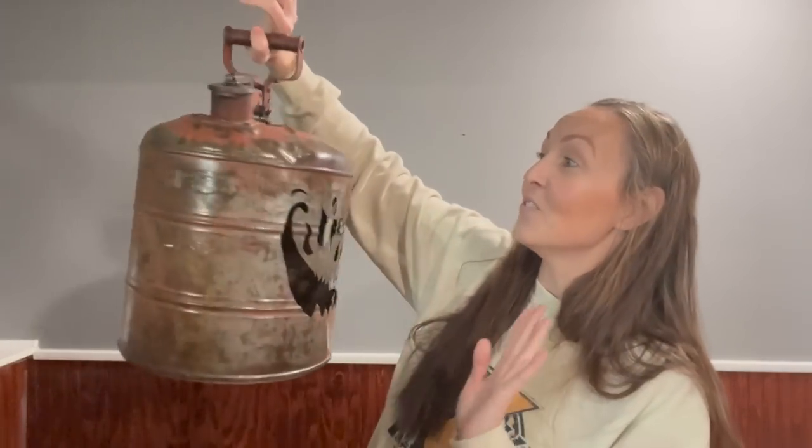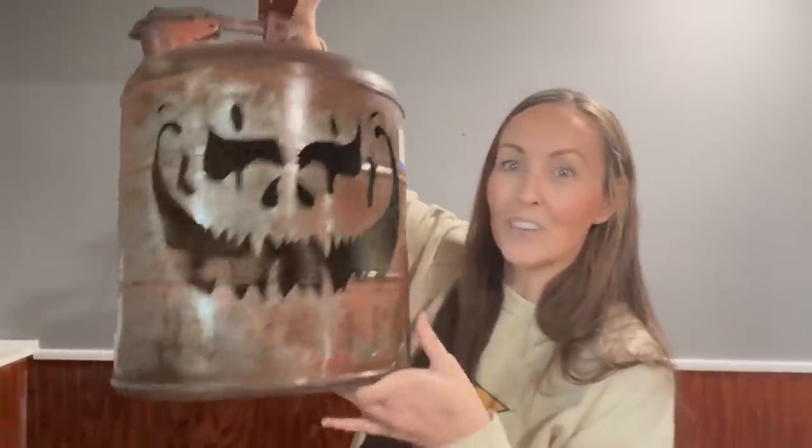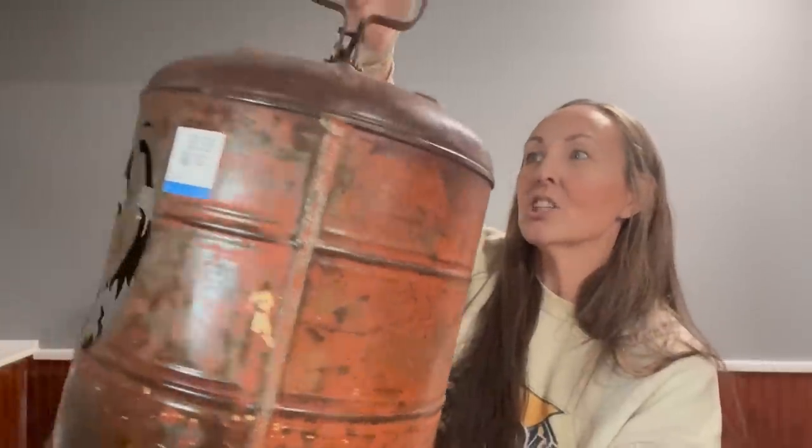We found this vintage gas tank that's already cut up, and you guys, it was $6.99! I see these on Facebook Marketplace during the season and they are $50 and up. This is going to fit so well into our new house — putting this on the front porch or even out back. It has the whole cut-in for the light, the coloring is gorgeous. I can't believe $6.99!